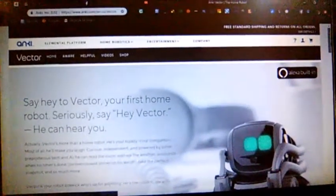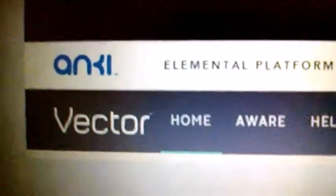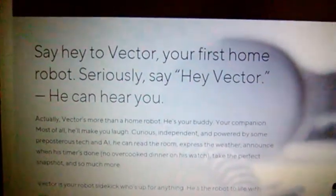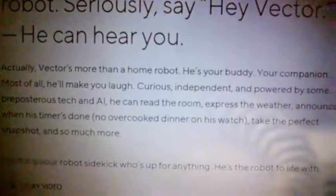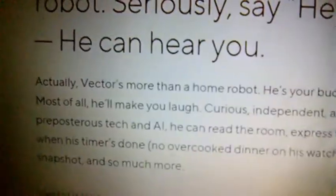So we have Vector — the content of the home tab. The vector is called 'say hey to Vector.' The build is called Alexa. Say hey to Vector, your first home robot — say hey Vector, he can hear you. Say hey to Vector, identify the vector — the first home robot. Say independent, curious.